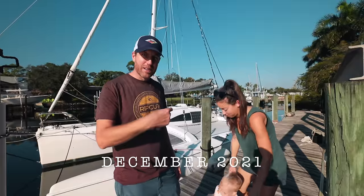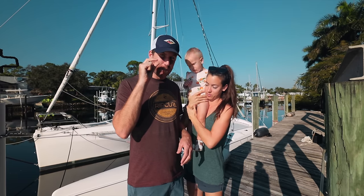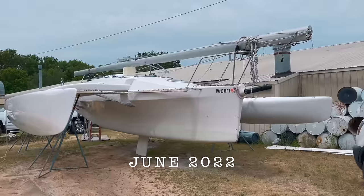Today we are in Stuart, Florida to check out this Corsair 37. This is one of the coolest parts. This cabin is great — I love it. This beast is just barely trailerable. And we're going to look at a farrier trimaran this morning.